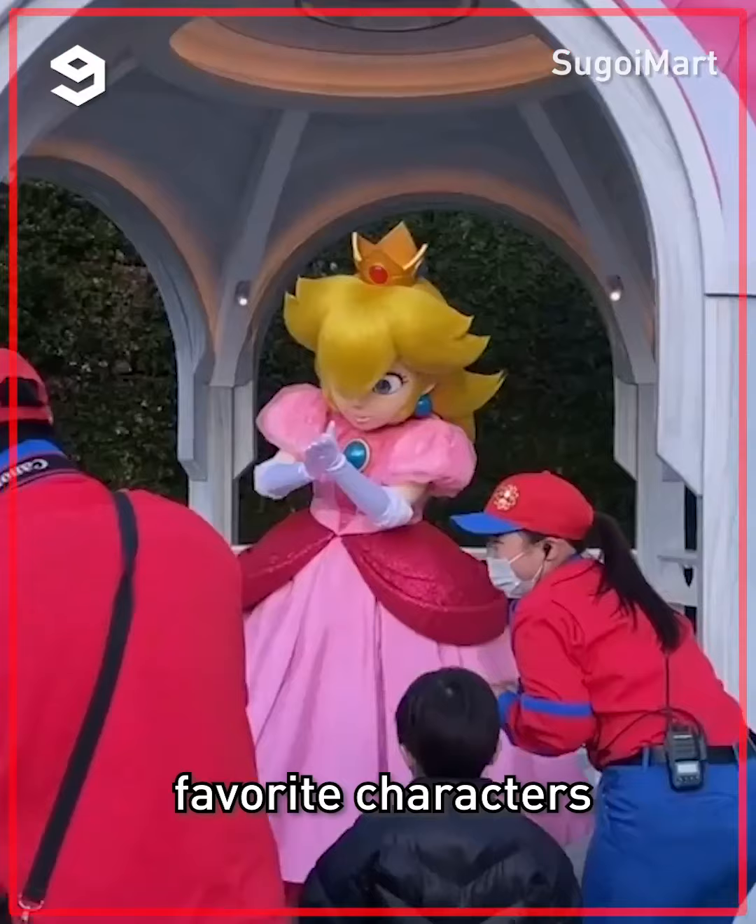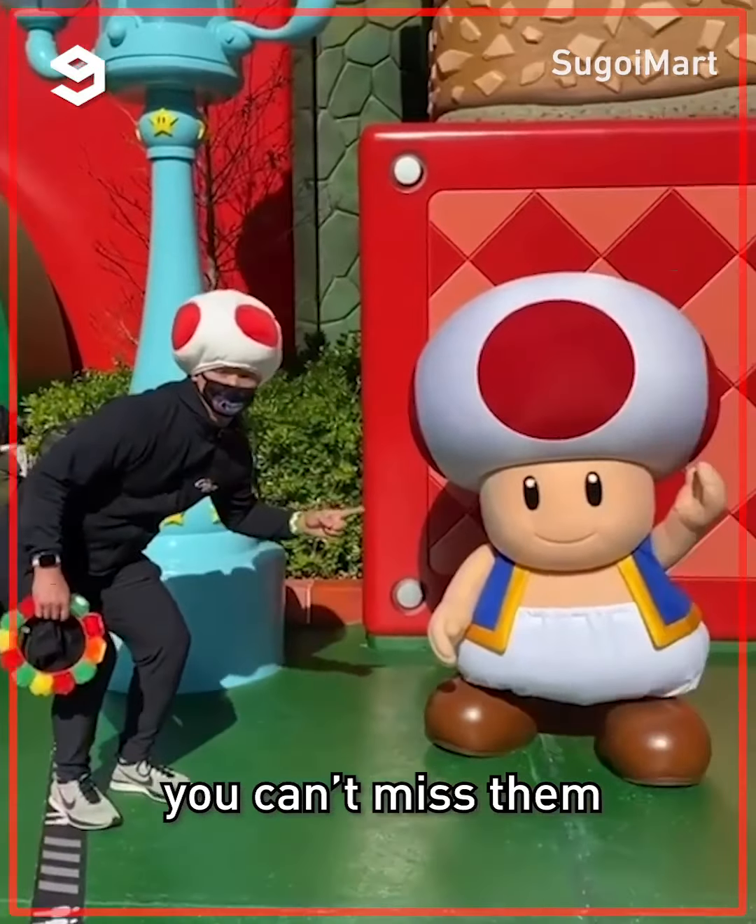Once you're dressed up, go meet up with your favorite characters. They're all over the park — you can't miss them.